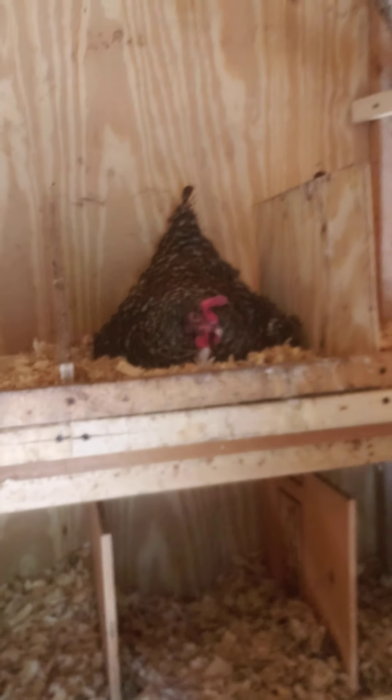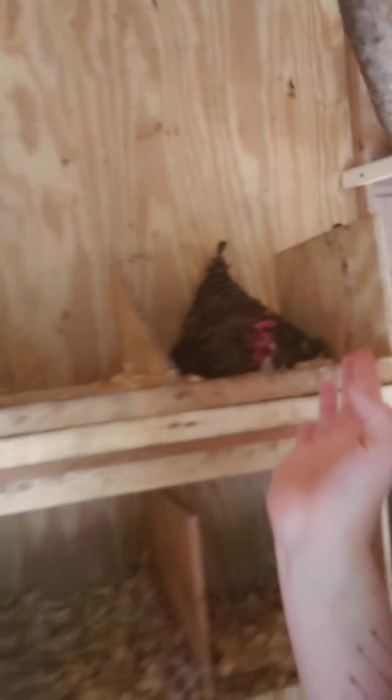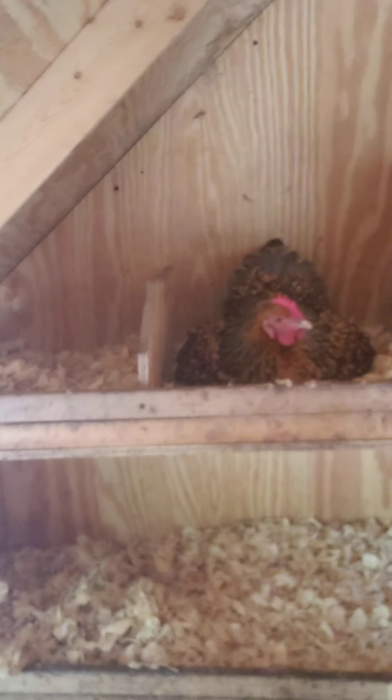Then we have this broody one who's set to go in there after — she's sitting on a dozen eggs I shoved under there. This lady I think has gone broody. I haven't given her eggs yet, but it's all my Cochins basically. Cochins and Silkies are the best mamas.